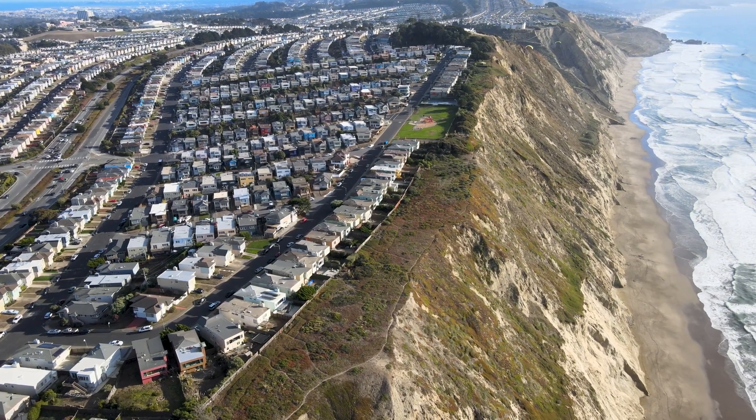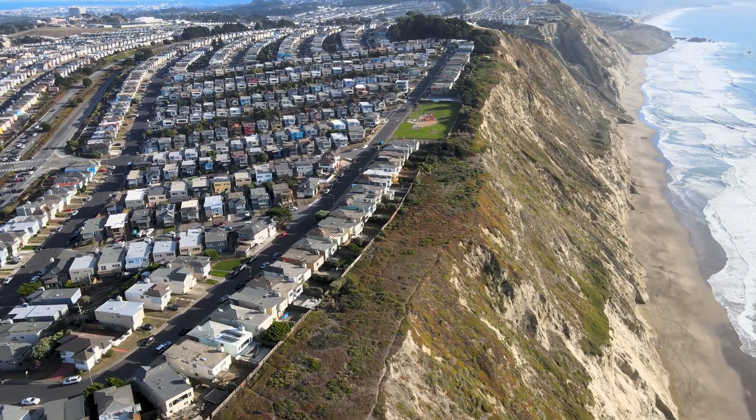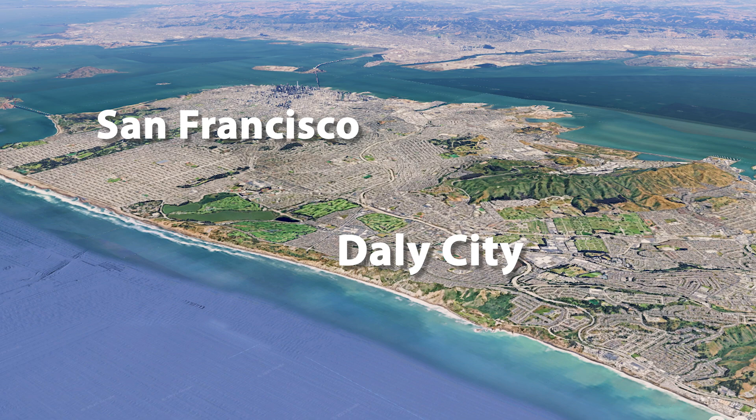Are you concerned about coastal erosion? Keep watching to explore one of San Francisco Bay Area's most actively eroding coastlines. That place is Daly City, California.